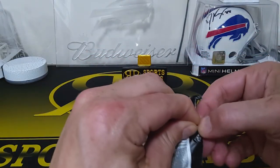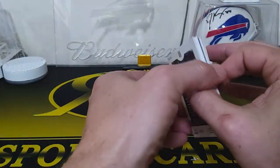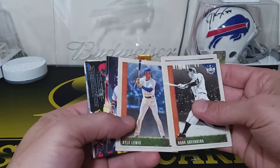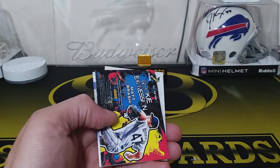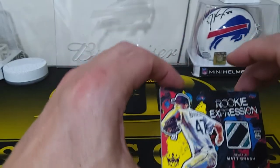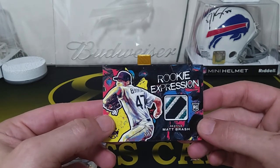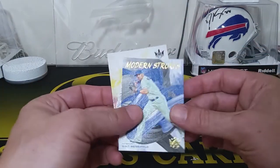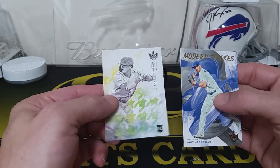Here's our fat pack — the last one. Look how thick that is! We got a Hank Greenberg, Nolan Ryan, Kyle Lewis, Brian De La Cruz, Connor Wong. Here's our Matt Brash rookie expression numbered 11 out of 15 — oh look at that patch! Nice, thick patch. That's pretty sweet for Seattle. That's why the first off the line boxes are great — the hits are all real low-numbered. We got a Whit Merrifield Modern Strokes and our last card is Lars Nootbaar for St. Louis — nice rookie card.